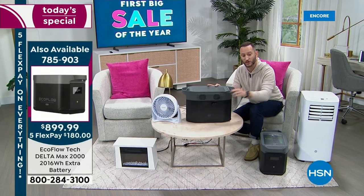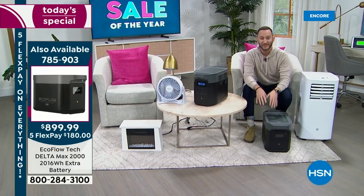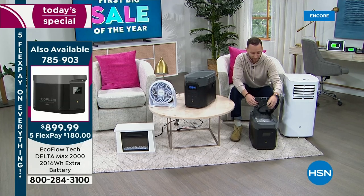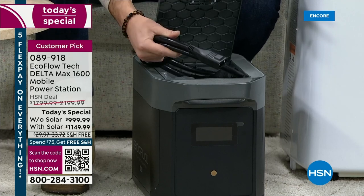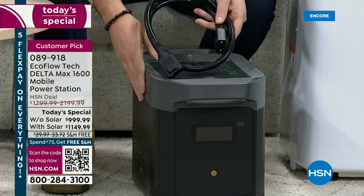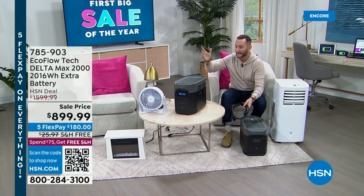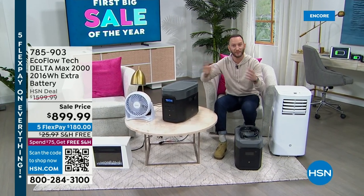I'm going to show you the extra battery — this is a Delta Max 2000 extra battery. All you have to do is take one cable that lives on the top of the power station, connect this cable to this battery, and daisy chain it to your existing power station. That's it — you've literally just doubled your power. If you want to plug any devices and double the time, you can. Six individual 20-amp, three-prong AC outlets are available.